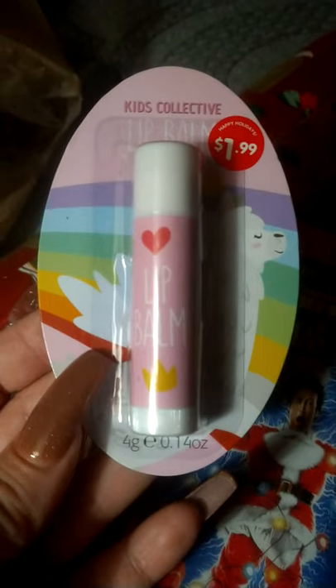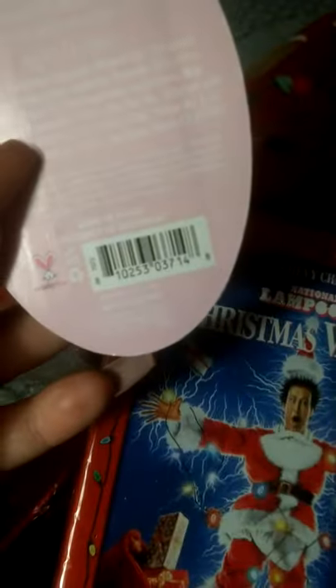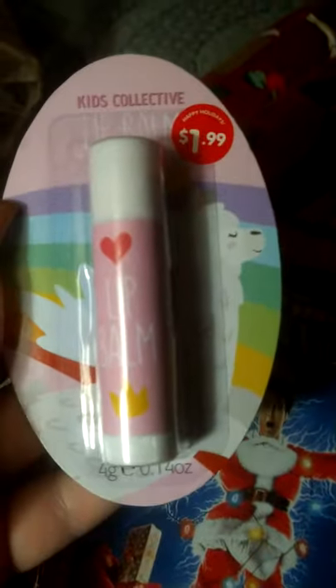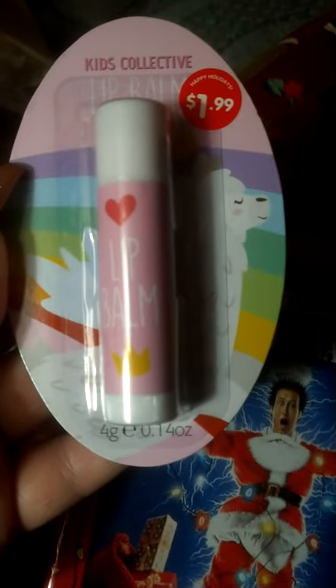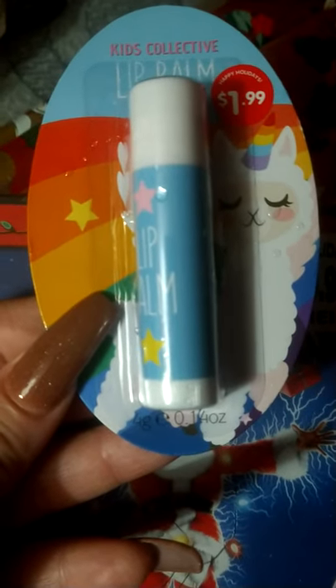They also had these gift sets that went along with lip balms — these were 20 cents apiece. They are called Kids Collective lip balm and they have little llamas and rainbows on them. If they're not ringing up the right price, just tell them you found it in the Christmas section and they should fix it for you — 20 cents, you guys.